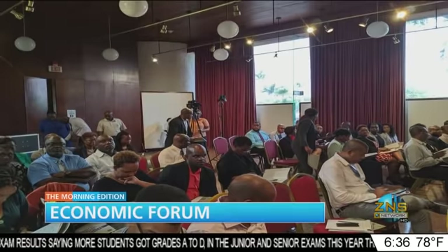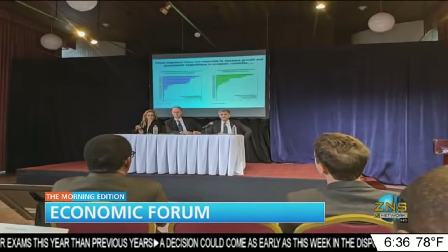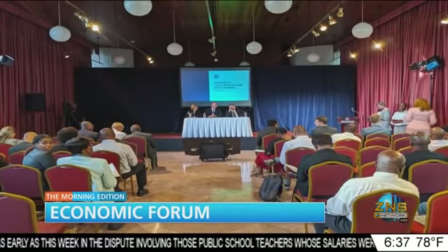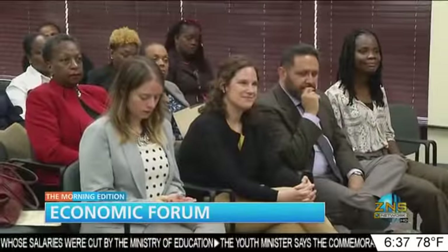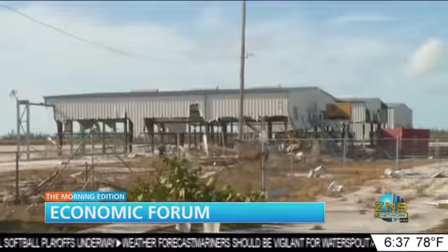Various policymakers and stakeholders from the region, including the Bahamas, will meet to develop strategies to boost regional integration and post-disaster resilience. Prime Minister of Barbados Mia Motley will address the high-level talks with regional leaders this morning. Later this afternoon, CEO and Director General of the Caribbean Hotel and Tourism Association Frank Comito will explore issues relevant to tourism in the Bahamas and the region. Tax policy in the Caribbean will also be discussed.